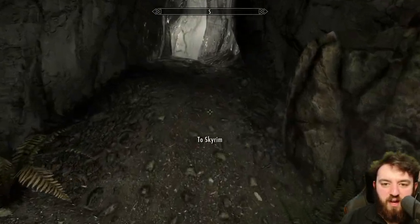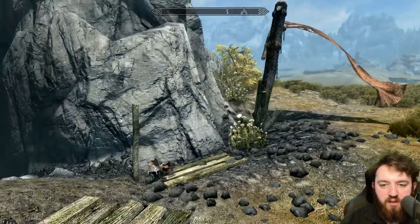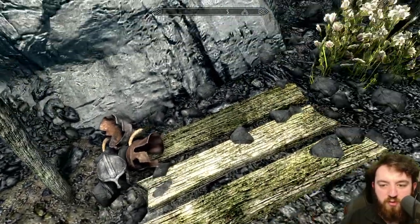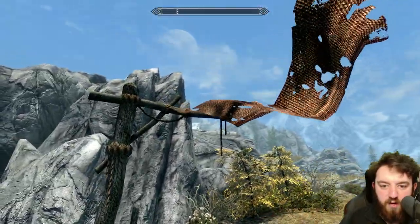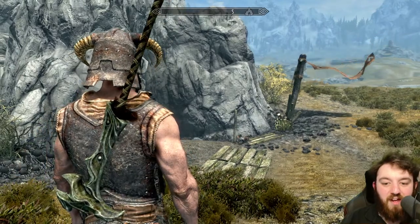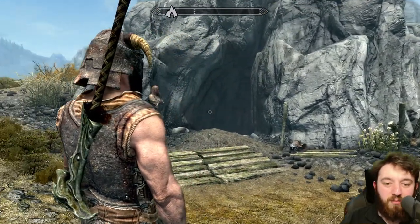You get a wee pickpocket skill book and lots of items, gold and whatnot — a worthy, worthy place to go explore. There are also some helmets sitting outside here, various ones for you to pick up. You don't even have to go in and fight them, you can just take them from wherever they're hanging about. Thank you for joining me as always. Have a fantastic day wherever you are, and I will see you all in another episode. Bye-bye!